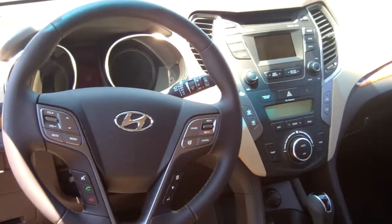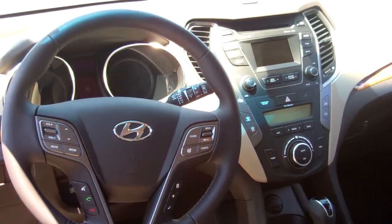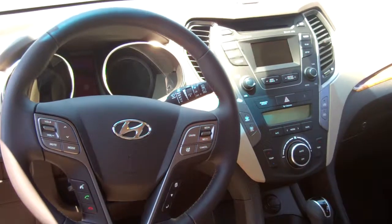I will actually pair your Bluetooth before you even leave the lot, Naomi. You also have controls for your radio. Of course, you'll be getting an AM, FM, CD player, USB, and iPod inputs.